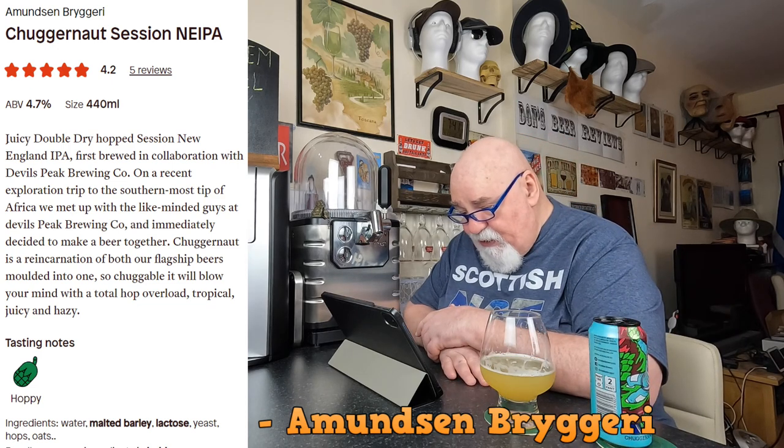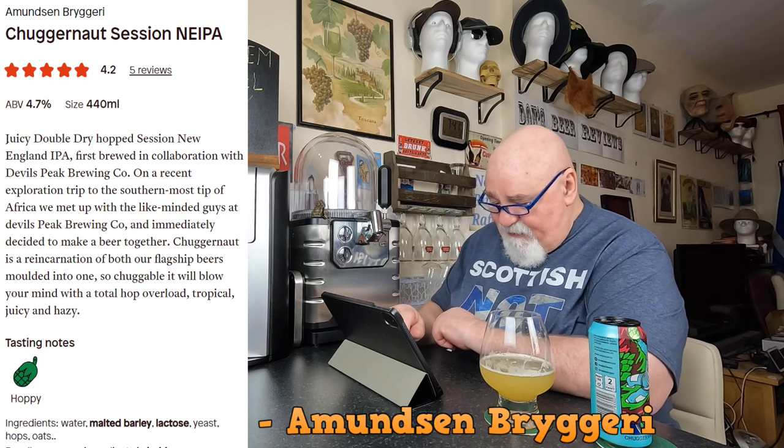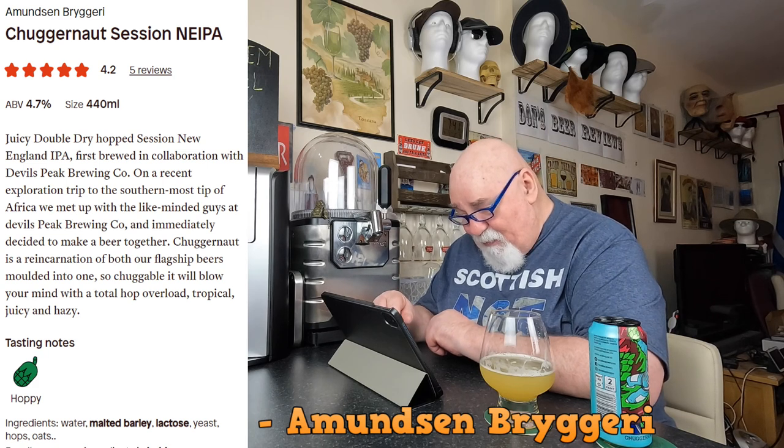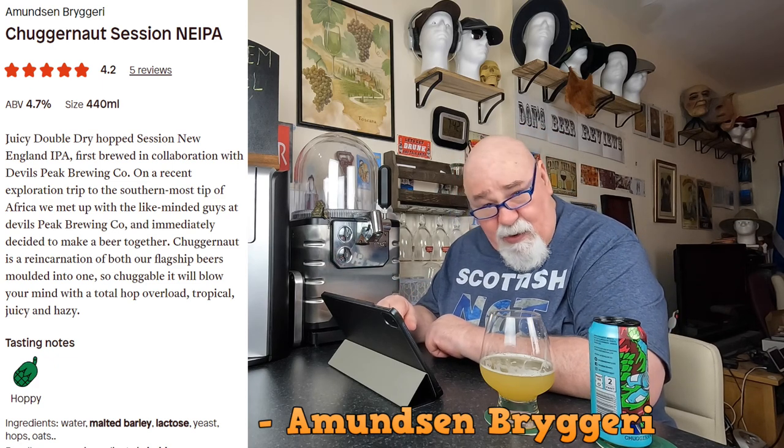It was first brewed in collaboration with Devil's Peak Brewing Company. On a recent exploration trip to the southernmost tip of Africa, they met up with like-minded guys at Devil's Peak and immediately decided to make a beer together. Chuggernaut is a reincarnation of both their flagship beers molded into one — it will blow your mind with a total hop overload, tropical, juicy, and hazy. Hoppy — that's what I say!